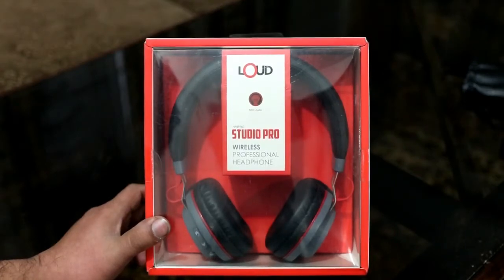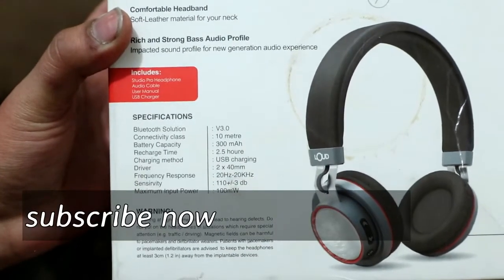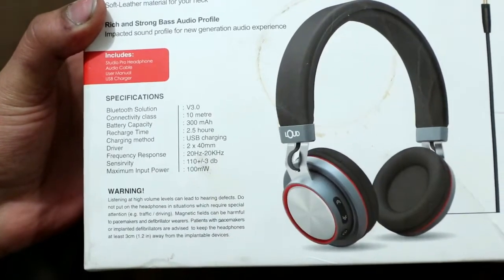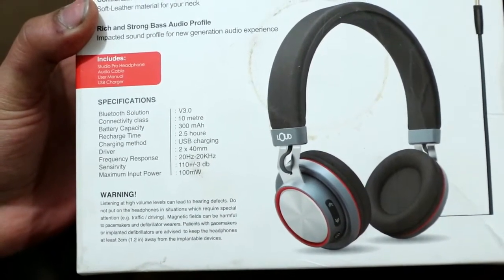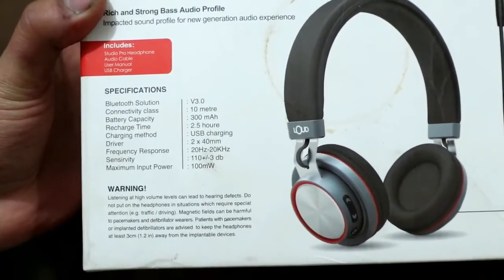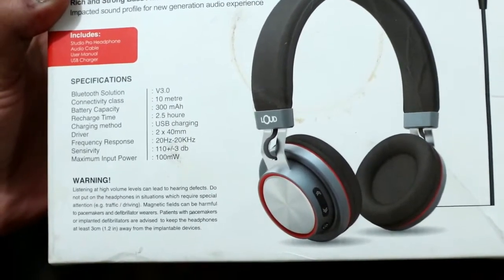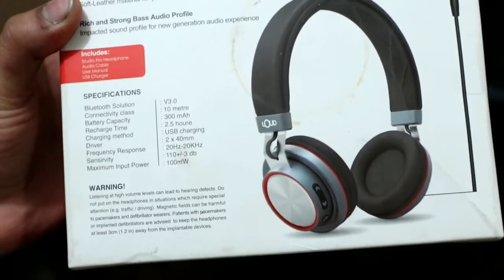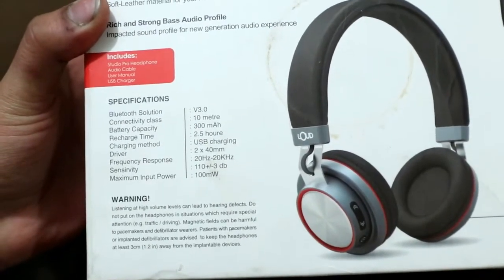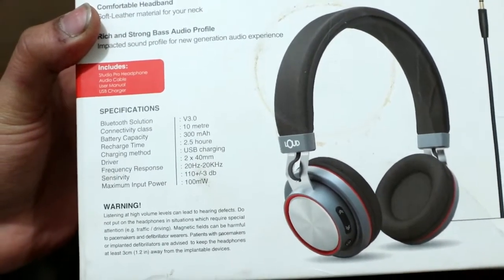Basically this is a Chinese brand with Bluetooth V3.0 and its connectivity range is about 10 meters, which I have tested. Its battery is about 9 to 10 hours and it can run non-stop, but if I use 2 hours a day, it can run for 4 to 5 days easily.